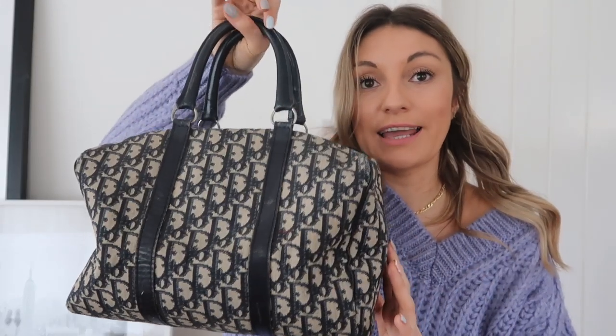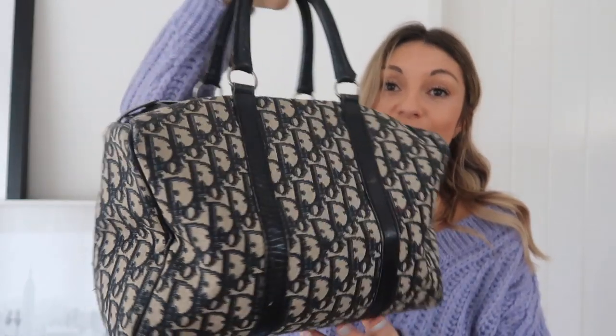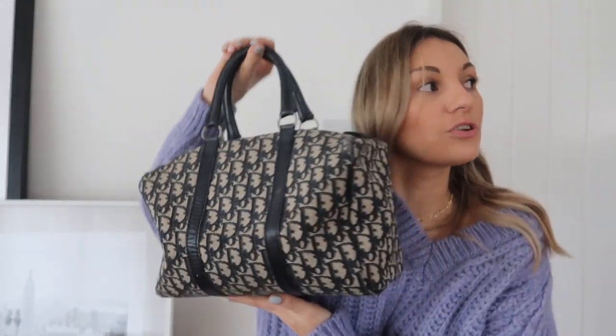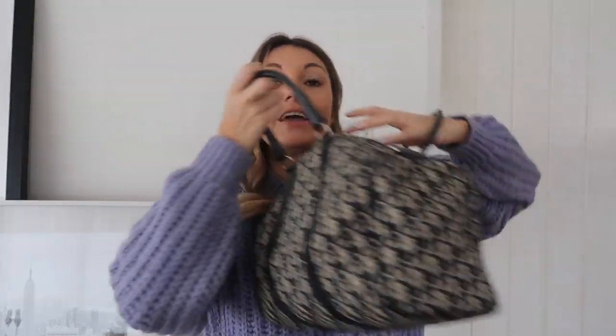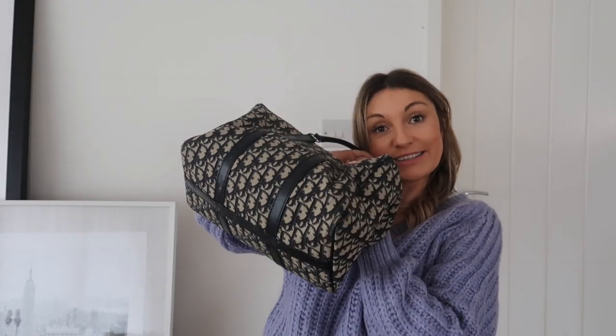Next, I got this Dior bag from Audrey Layton Vintage, which is one of those Instagram vintage brands. It was really affordable — sold to me for about £70. I don't wear this enough; I think it's really cool and I need to use it more. It's just a little overnight Dior bag and I love it.